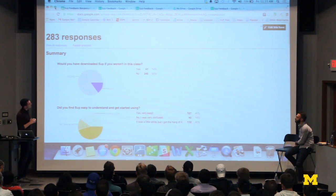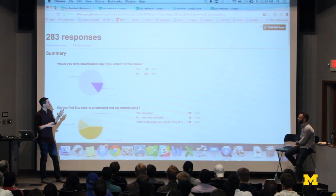First question: Would you have downloaded SUP if you weren't in this class? About 85% said no. I'm not sure I asked the question the right way — I may have meant, would you have downloaded it if you had heard of it? Assuming the second interpretation, which makes me feel better, that's not a very encouraging response regardless. The overwhelming majority probably wouldn't have downloaded the app, which either means you'd have heard about it and not downloaded it — which is really bad — or you don't think you would have heard about it, which is also a problem.